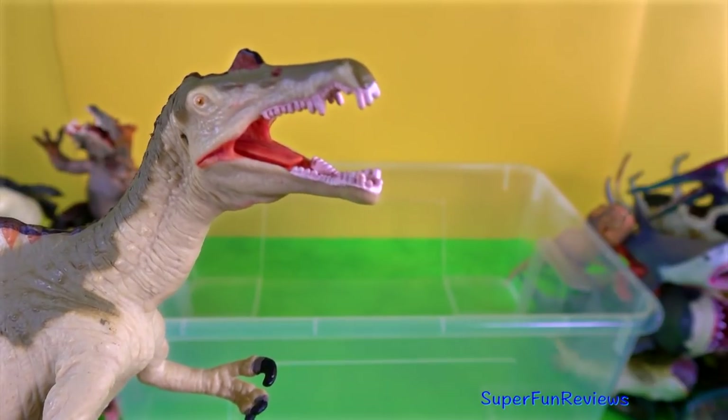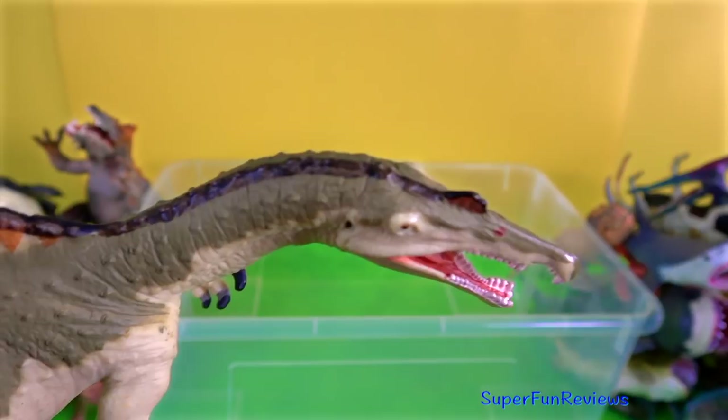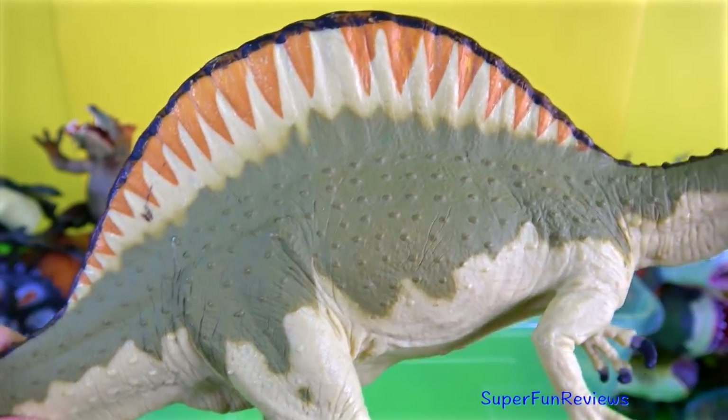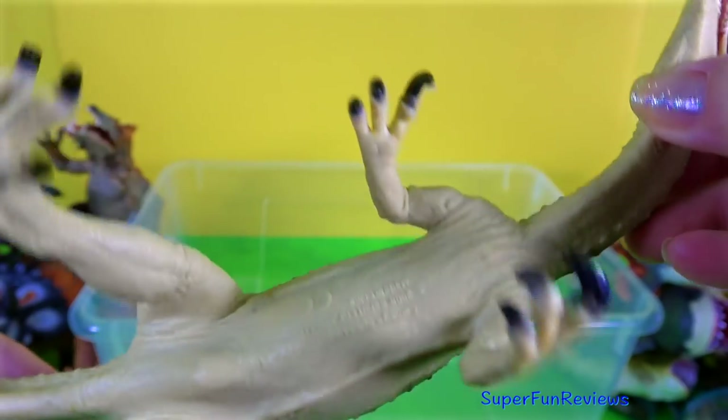Spinosaurus — such a unique looking dinosaur. I would like to think that the sail may have been brightly coloured, like the fins of some modern day reptiles. Spinosaurus was an advanced theropod whose intelligence was high among the dinosaurs.